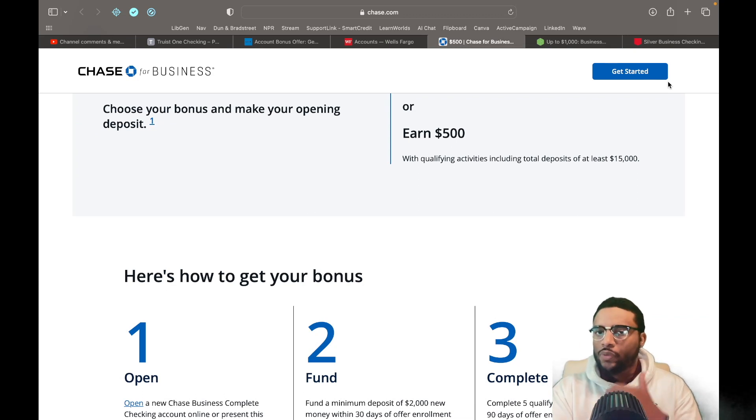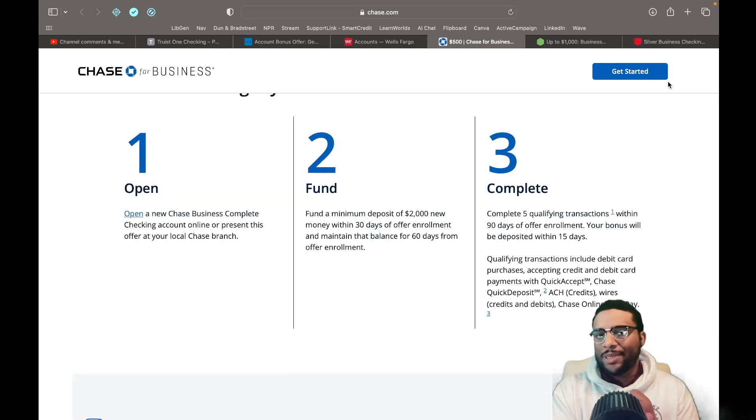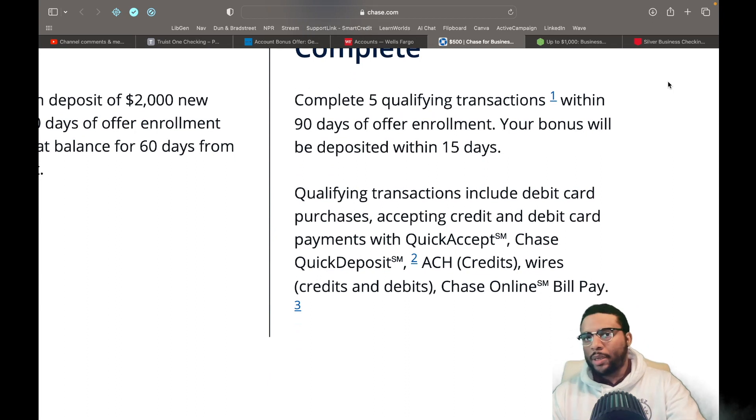I want to make sure that we're not over-leveraging ourselves when trying to meet these bonuses. If you only have $2,000, there's no harm in it — we're just saying the more we put in, the more we see on the back end when it's time for approvals and limits. You can open up the account either online or at a local branch, with a minimum of $2,000 within 30 days of enrollment, and maintain that amount for at least 60 days. Complete five qualifying transactions within 90 days — this includes debit card purchases, accepting credit and debit payments with QuickAccept, Chase Quick Deposit, ACH credits, wires, and Chase Online Bill Pay.